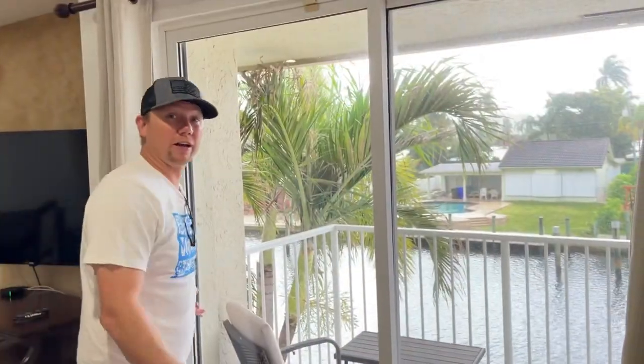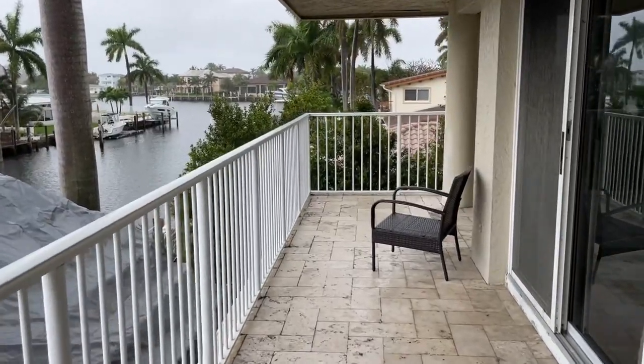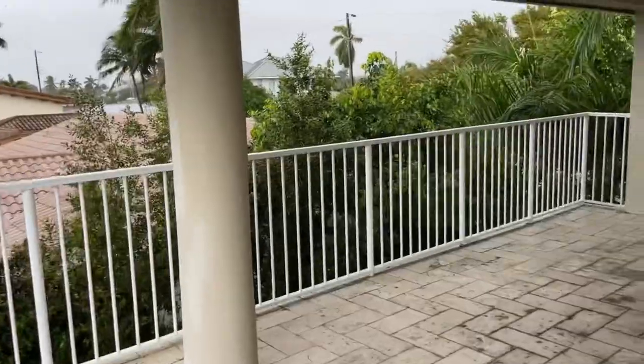Let's go check out the balcony. Just look at these views.